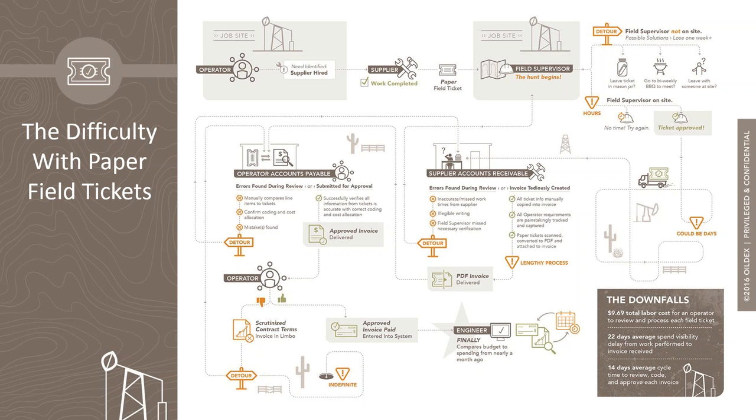Engineers — those responsible for budgets and costs associated with all the work at the well site — have no visibility into the costs they are committed to and the costs that have occurred until that invoice arrives and the information is entered in the reporting system. So assuming there are no mistakes and no issues with any of the documents in this whole process, it can take weeks before the engineers get to see any data.